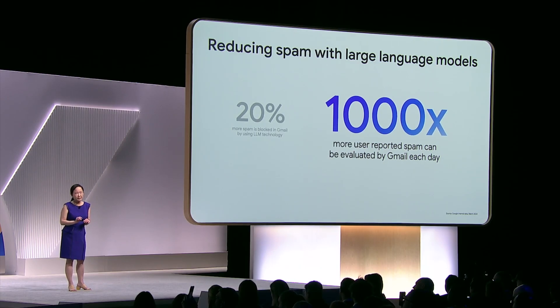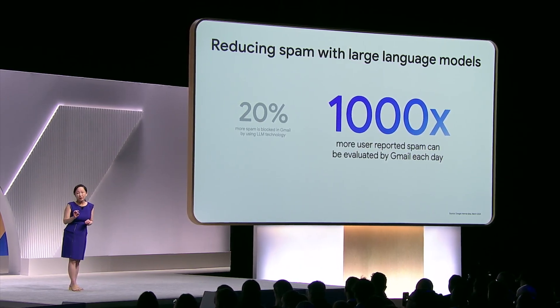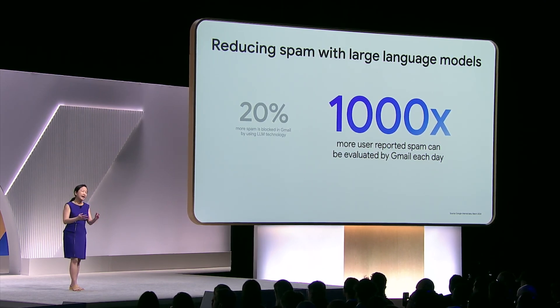Over on the Gmail side, they were focusing a lot on cybersecurity. 20% less spam on average is now reaching your inbox, thanks to large language models — a meaningful quality of life improvement for billions of users. Large language models also help safety teams evaluate more user-reported spam in Gmail than before, which is like having 1,000 times more people fighting against spam on your behalf. They're also bringing DLP controls and classification labels coming in beta. Lastly, they reported that one in three routinely exploited vulnerabilities in 2022 were Exchange-only — Google Workspace had a grand total of zero.